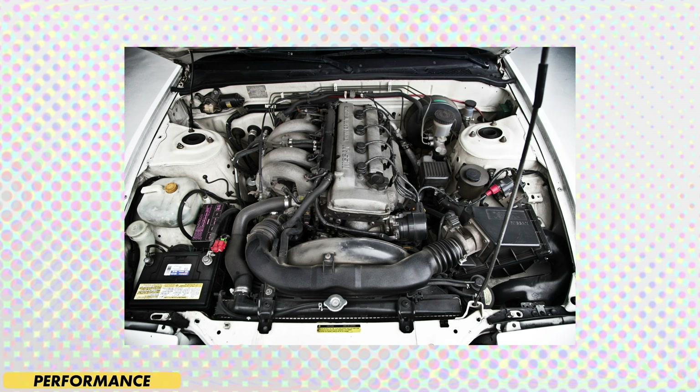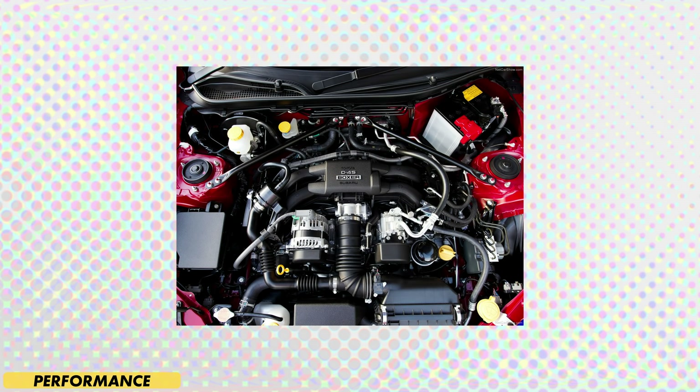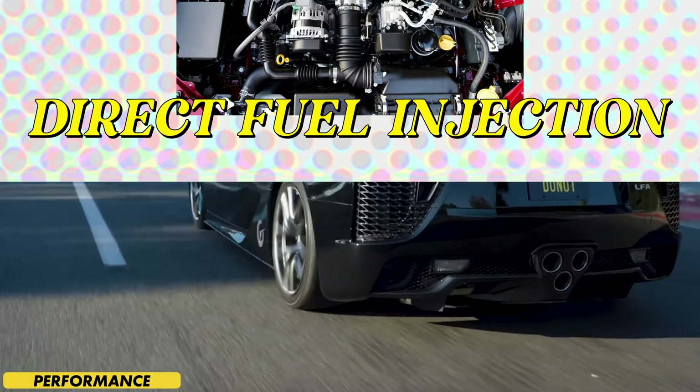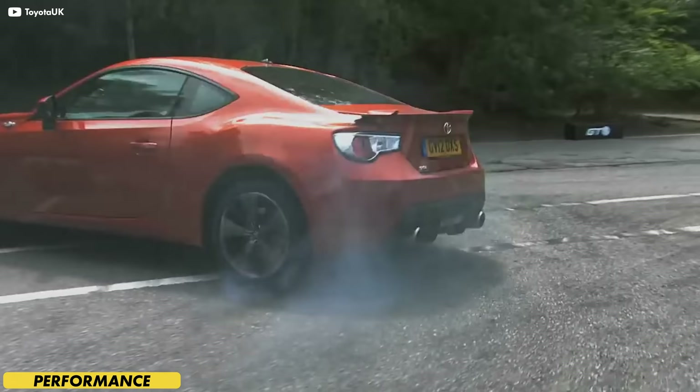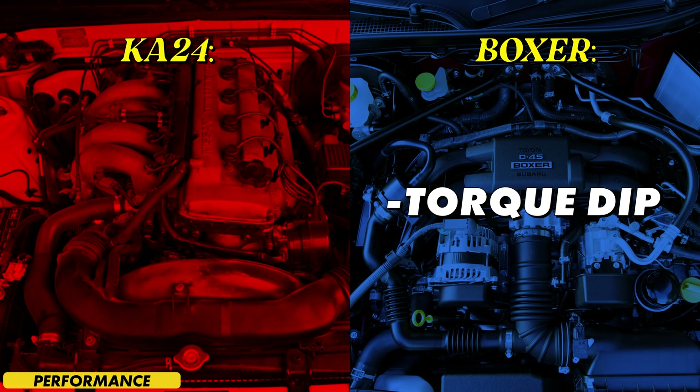Engine-wise, the Silvia outside of the US got an all-aluminum SR20 engine — this four-banger was putting out around 200 horsepower, with later versions making up to 250 horsepower with an upgraded turbo. But that version was for Japan, Australia, and New Zealand only. In the US, the Silvia got the KA24 engine, which coughed up only 155 horsepower from the dual overhead cam version, and even less from the single cam. The 86 utilized a naturally aspirated flat-four from Subaru, a direct fuel injection system from Toyota, and the engineering know-how of the chief engineer of the LFA.